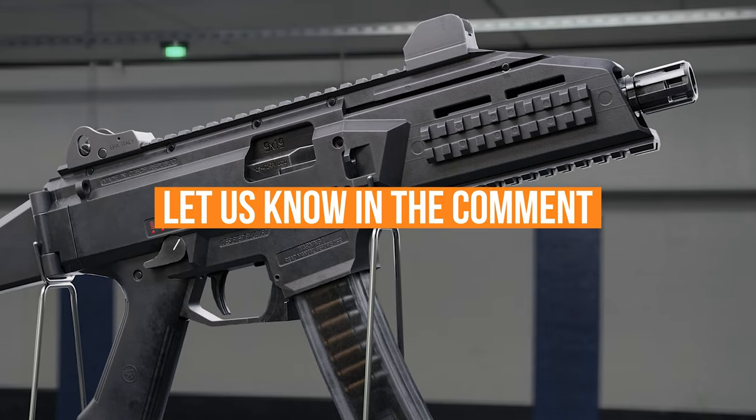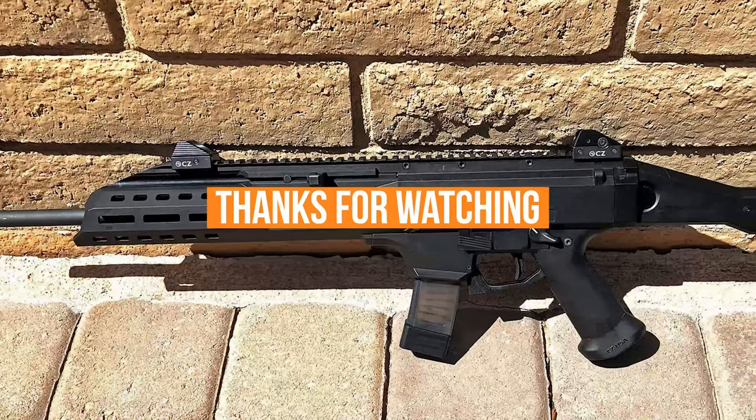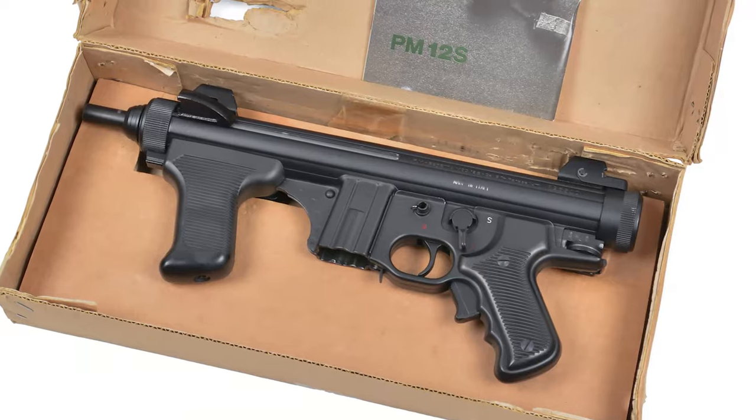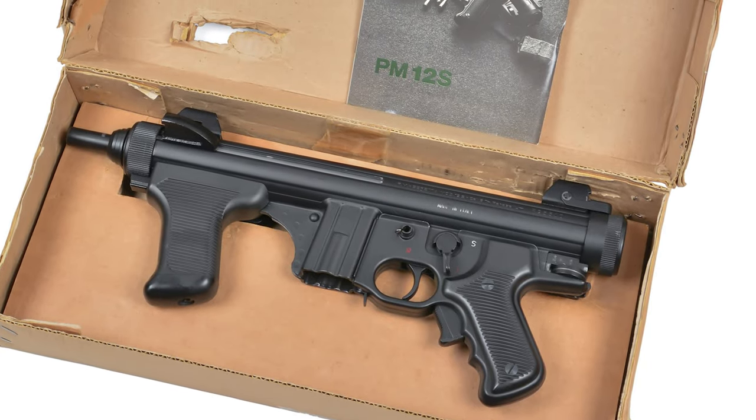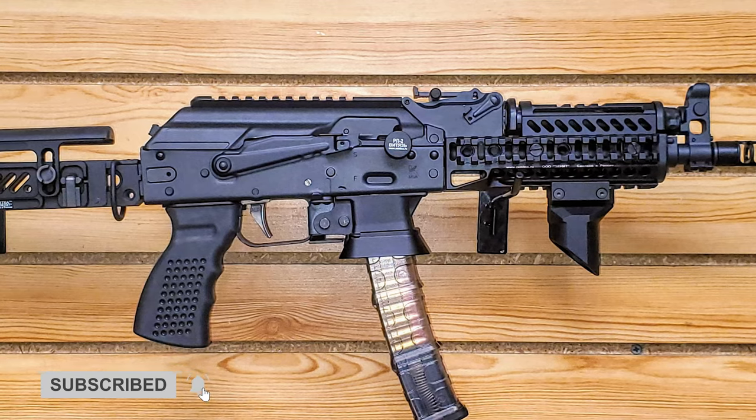Let us know in the comments what submachine gun you think is most powerful and why. Thanks for watching this video. If you found this video helpful in any way, please give it a huge thumbs up. Stay tuned for upcoming videos by subscribing to our channel, and I'll see you guys on the next one.